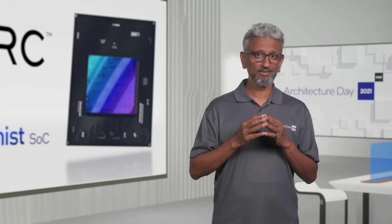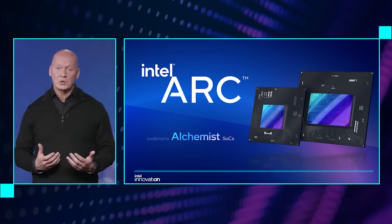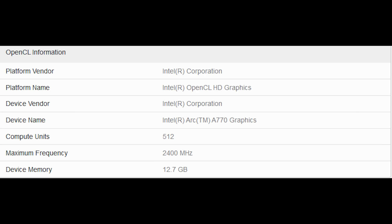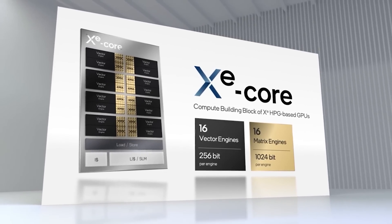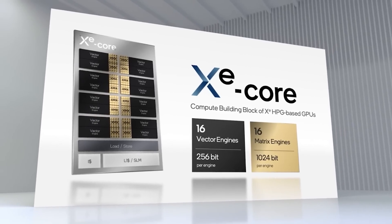This will feature 32 XC cores and 512 execution units, and there's a very interesting benchmark which has emerged on the internet. We actually see that it has an allocation of 12.7 gigabytes of memory — but that's probably incorrect, to put it mildly. We know that the flagship model does actually feature 16 gigabytes of memory, and we also have a clock frequency of 2.4 gigahertz.